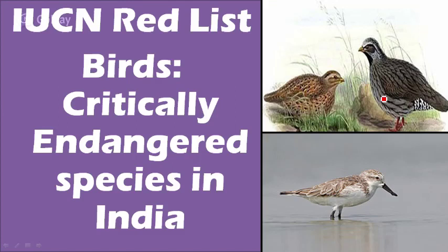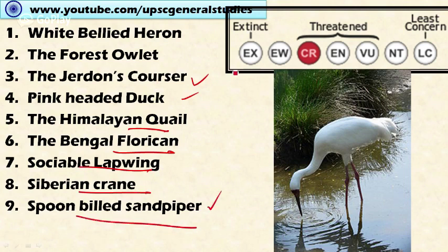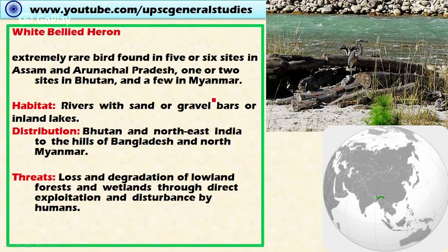Welcome friends. In this video I will discuss critically endangered bird species present in India. These include white-bellied heron, forest owlet, Jerdon's courser, pink-headed duck, Himalayan quail, Bengal florican, sociable lapwing, Siberian crane, and spoon-billed sandpiper. These are some of the critically endangered birds present in India, though there are others in this category as well. Let's look at these in detail.